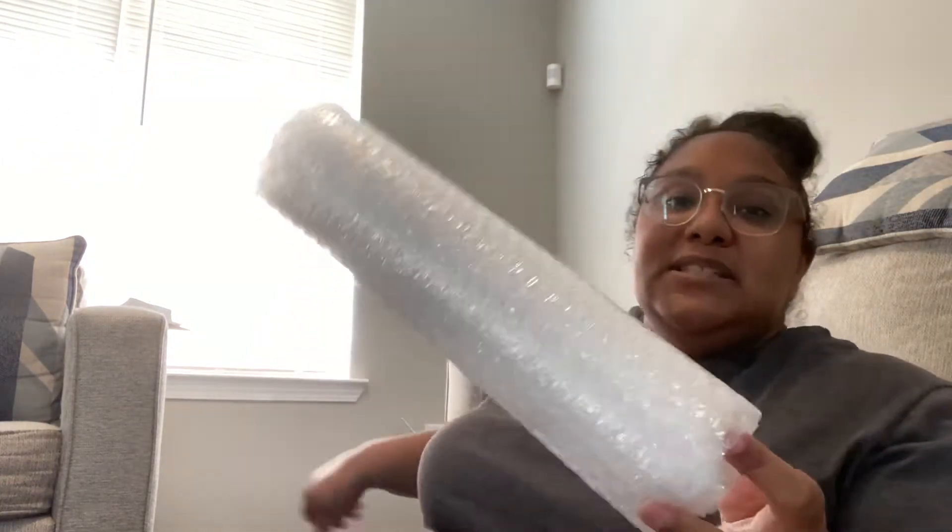I got some bubble wrap and some mailers because sometimes we send things.